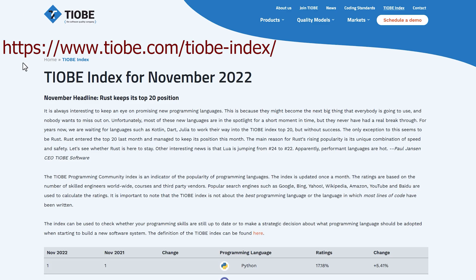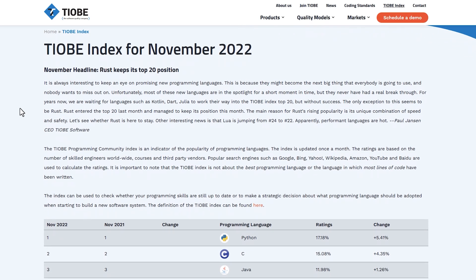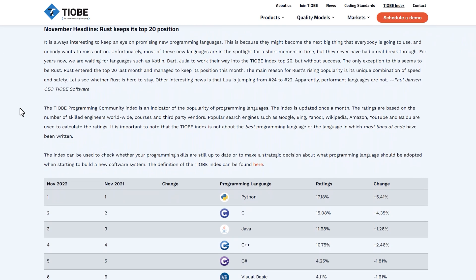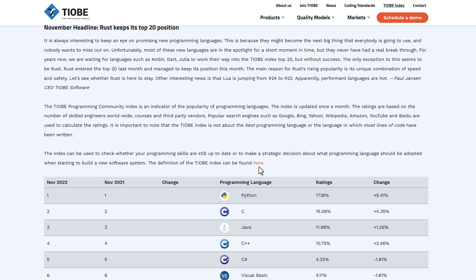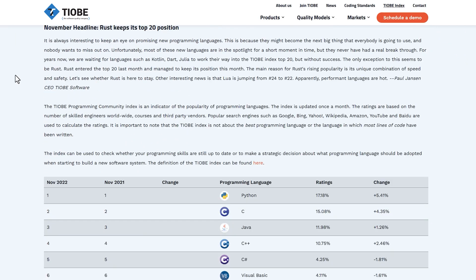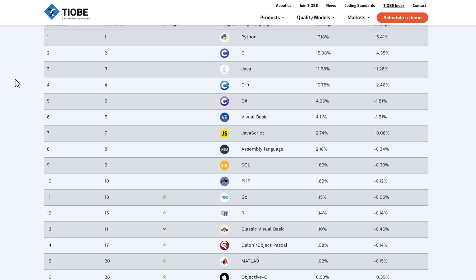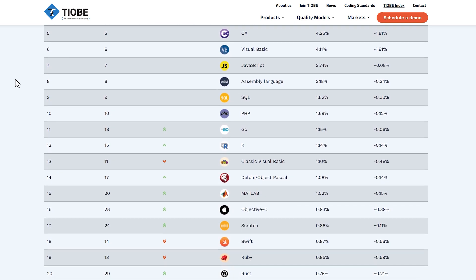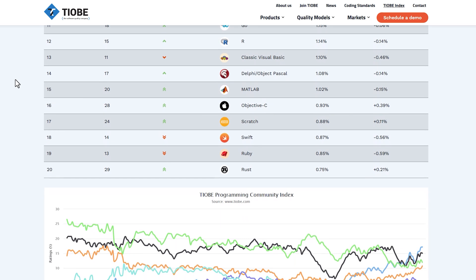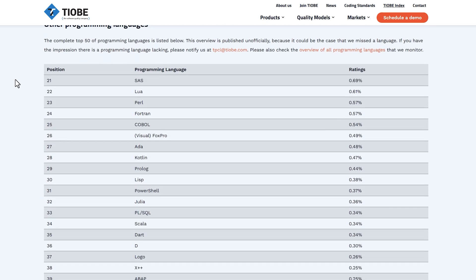The first one is the Tiobe Index. The Tiobe Index is very popular and well respected in the programming community. What they do is give you a basic understanding of their methodology to determine what are the top programming languages. Looking at their list, there are no surprises — Python is number one and Rust has maintained its position in the top 20. The Tiobe Index updates their information every single month, so it's good to see the changes in what developers are using.